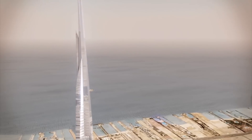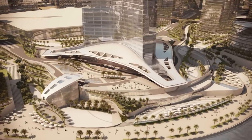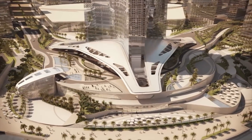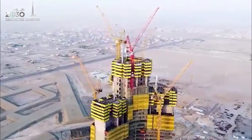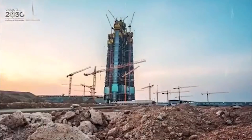The Jeddah Tower will be a tower more than 1 km high in Jeddah, Saudi Arabia. It is planned to be the first skyscraper with a height of more than 1,000 meters. However, construction has not progressed since 2017, and in this video we will see what happens to the Jeddah Tower.